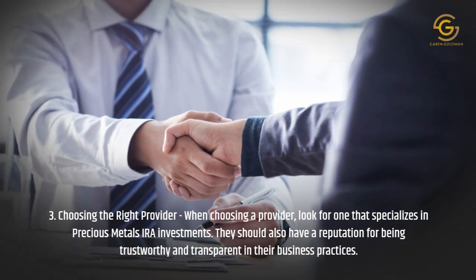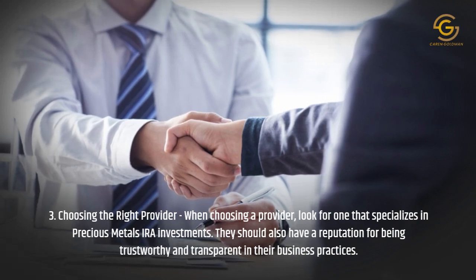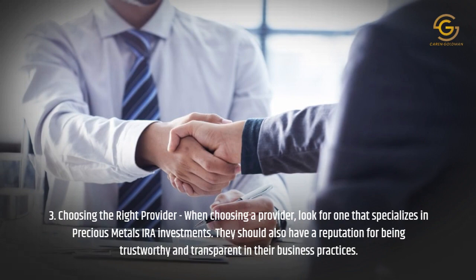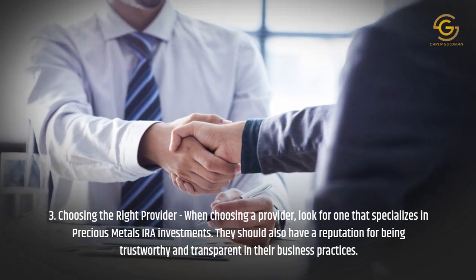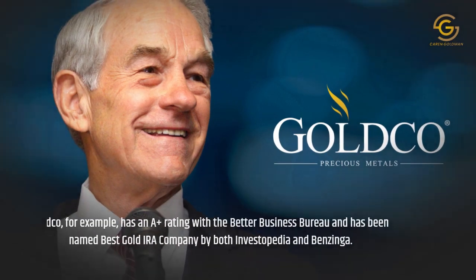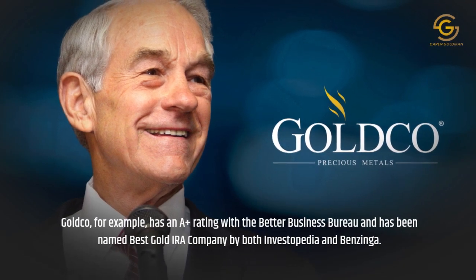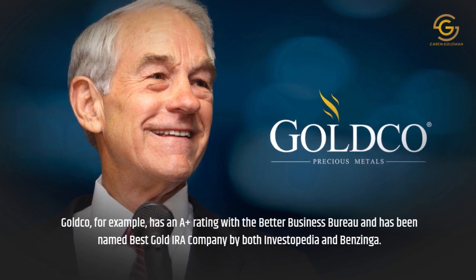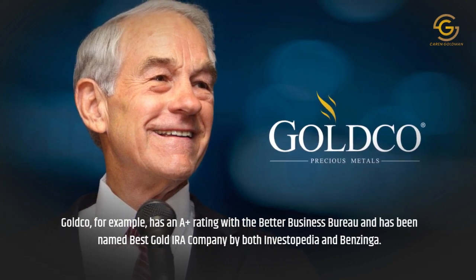Choosing the Right Provider: When choosing a provider, look for one that specializes in Precious Metals IRA investments. They should also have a reputation for being trustworthy and transparent in their business practices. Goldco, for example, has an A-plus rating with the Better Business Bureau and has been named Best Gold IRA Company by both Investopedia and Benzinga.